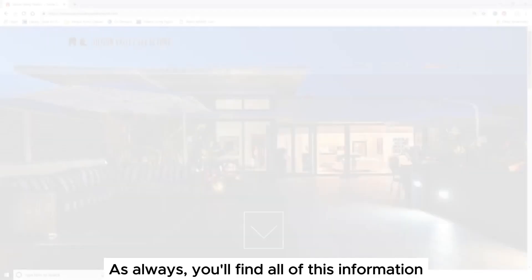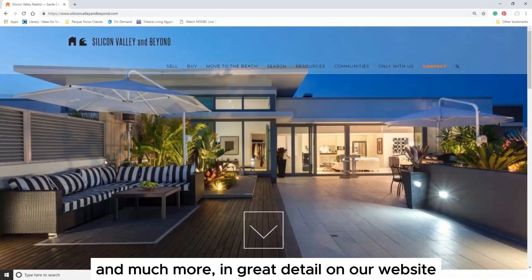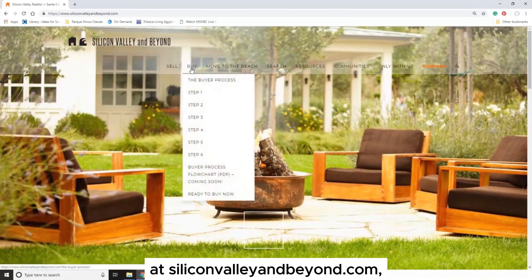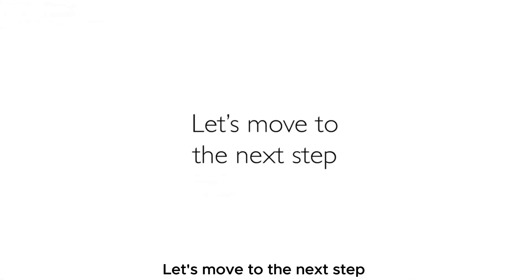As always, you'll find all of this information and much more in great detail on our website at www.siliconvalleyandbeyond.com under the Buy tab. Thank you. Let's move to the next step.